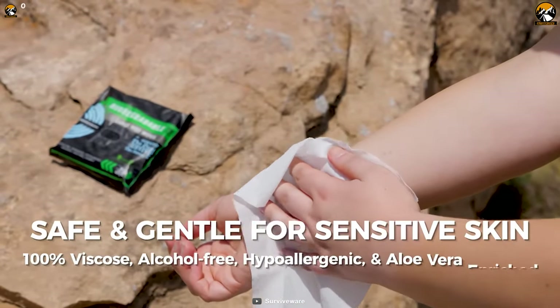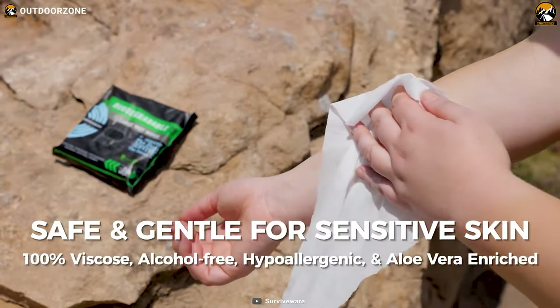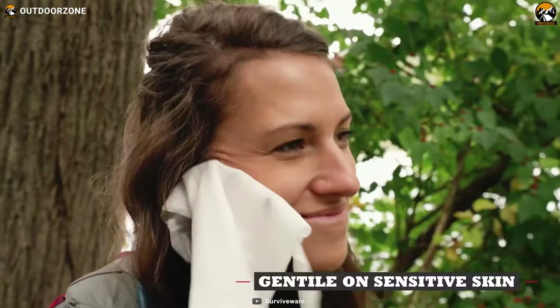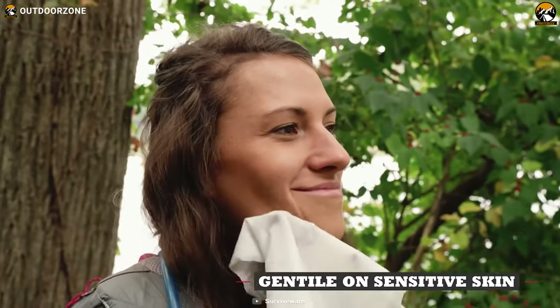Additionally, these wipes are gentle on the skin and suitable for all skin types. They are hypoallergenic, pH balanced, and alcohol-free, which means they won't dry out your skin or cause skin irritations.